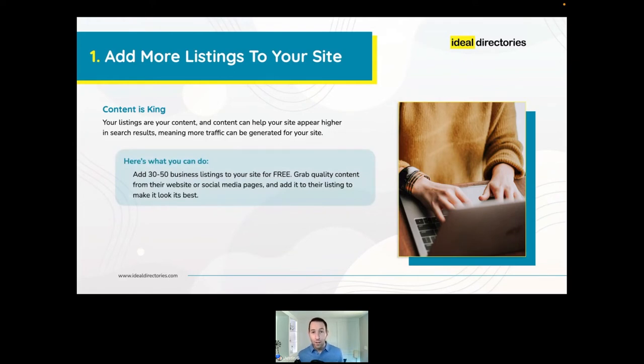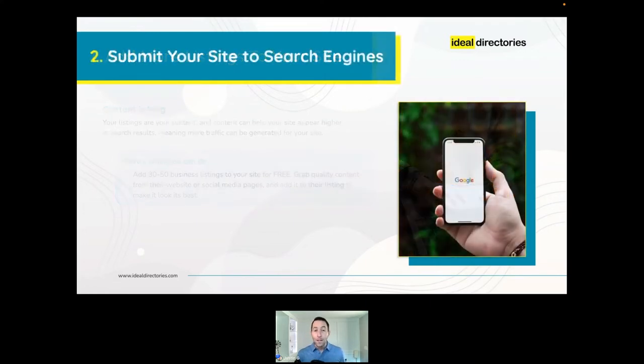Here's what you can do: start by adding 30 to 50 listings for free. Use our local prospecting tool to find local businesses in your area, and with one click you can add them with their basic information already filled in. Spend three to five minutes grabbing content from their website or Facebook page to make their listing look really good. Once you have those as a foundation, you can start selling additional listings — and remember, adding listings for free now doesn't mean you can't sell them their listing later.